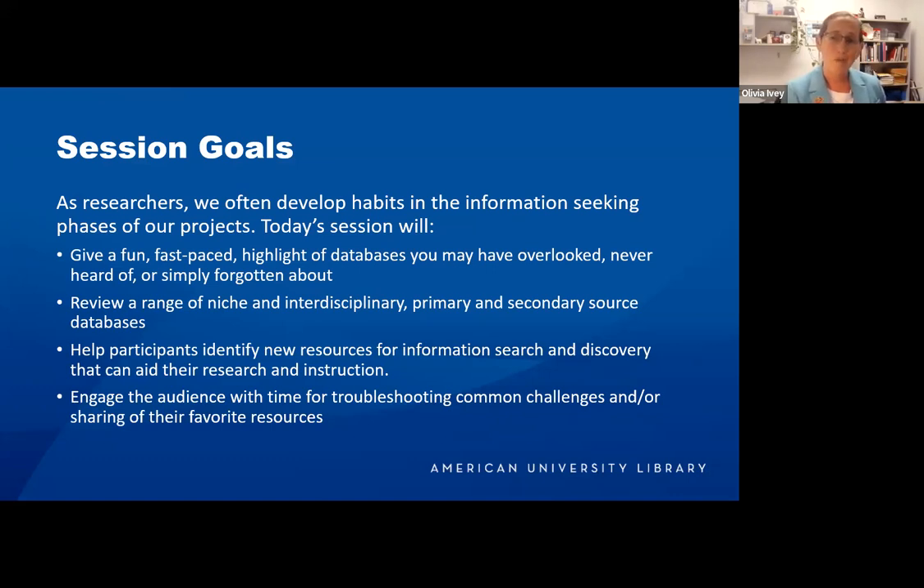If we hit our timeline right, there will be some time for troubleshooting your challenges or asking about your favorite resources that you really want your colleagues and students to know about.